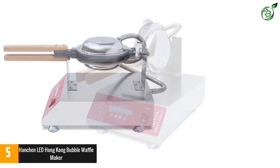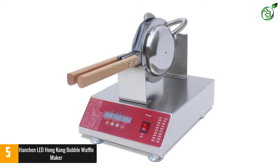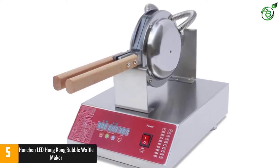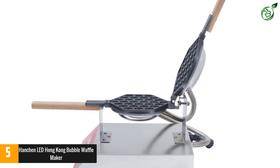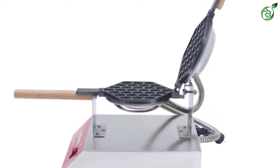It makes use of highly conductive cast iron plates, which distribute heat evenly and cook tasty golden waffles in a matter of minutes. This multi-purpose egg waffle maker can be used at home to make leisure snacks, and is also suitable for hotels, shopping malls, snack bars, and other crowded places to provide hot food for customers.